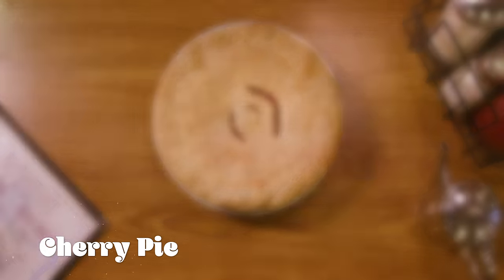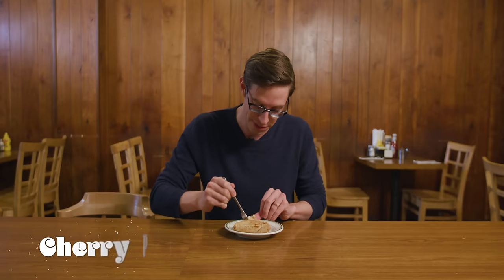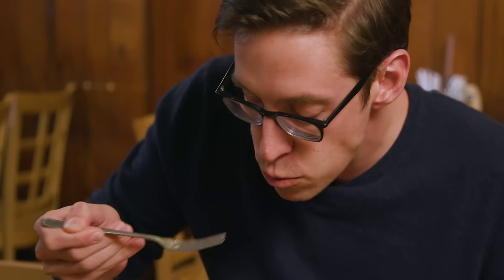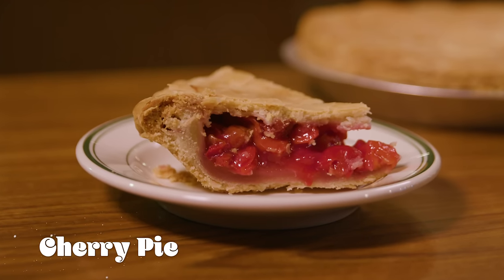Cherry pie. Look how cherry-y it looks. It looks like it's gonna be super duper sweet, but it's actually got some good tartness going on. It's not too like sugar, sugar, sugar. Cherry pie is so salacious in pop culture, you know? Next slice please.